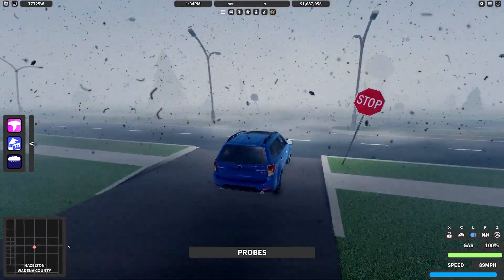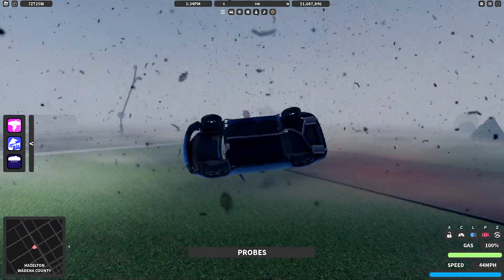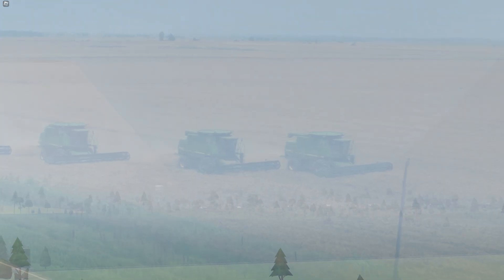I'm driving through the residential section right now — this is really, really bad. I am inside the outer winds of the tornado. I just got rolled. This is not good, this is very bad. It looks like it just went through the downtown section — it did. It cored Hazleton.